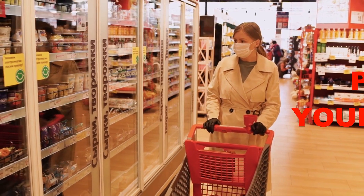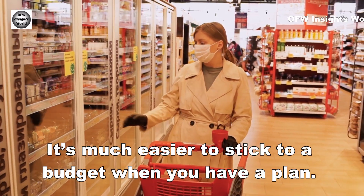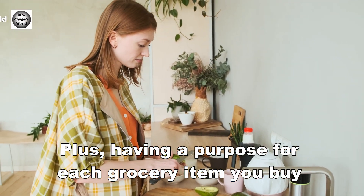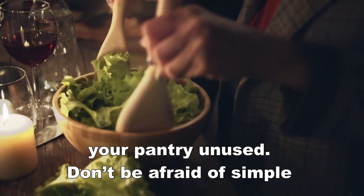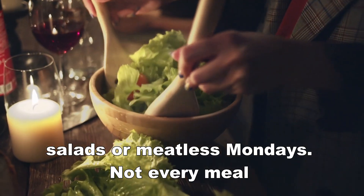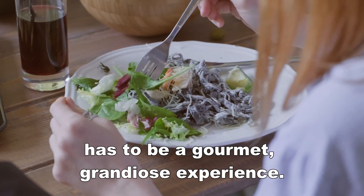Number 4: Plan your meals. It's much easier to stick to a budget when you have a plan. Having a purpose for each grocery item you buy will ensure nothing goes to waste or just sits in your pantry unused. Don't be afraid of simple salads or meatless Mondays. Not every meal has to be a gourmet, grandiose experience.